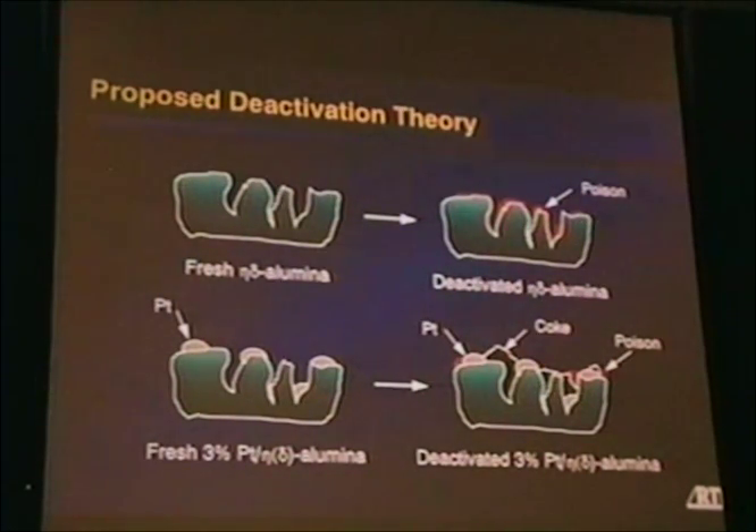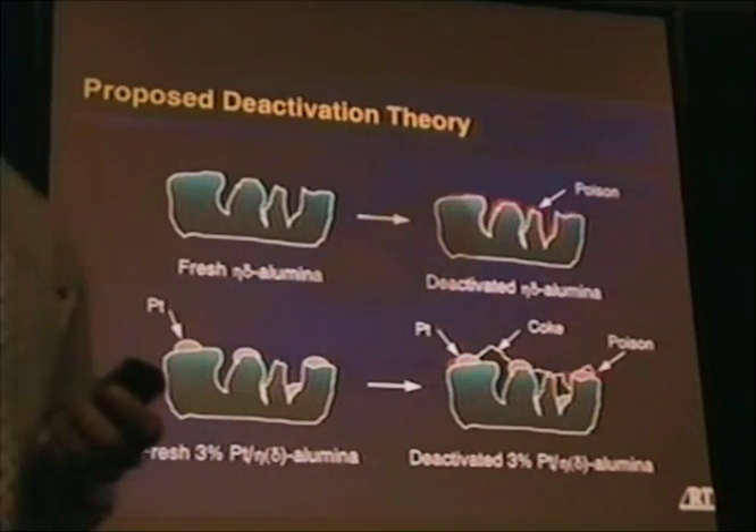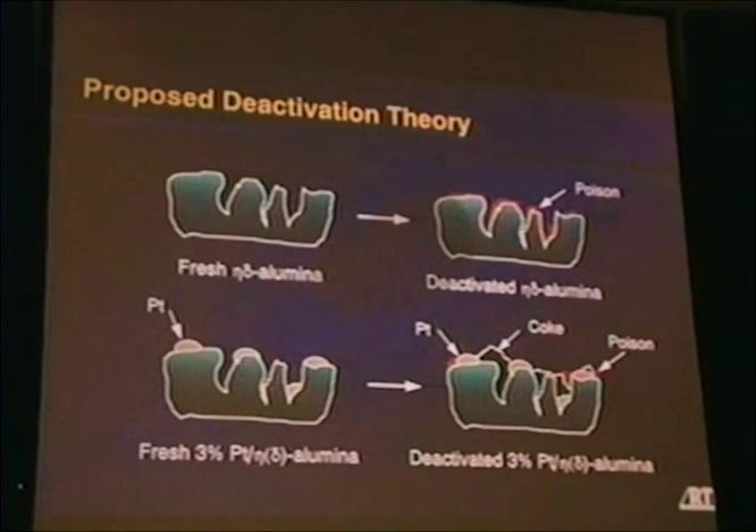To conclude, I'd like to suggest what we think is happening conceptually. On the fresh eta-delta alumina support, we see deactivation by poisoning — very little coke formation, and conversion only to dichloroethylene, one chlorine removed. The poison is formed as a result of that reaction, but no coke. On the platinum on eta-delta alumina support, we see something quite different: both poisoning and coke formation, with up to 30-some percent coke loading observed. Coke only forms when platinum is present.